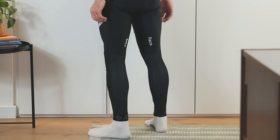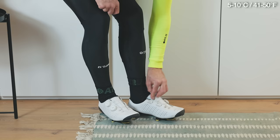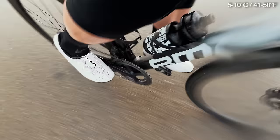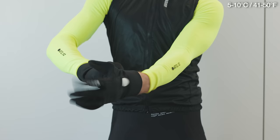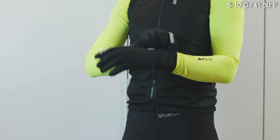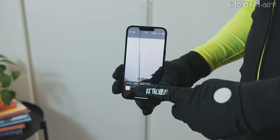Once it gets below 10 degrees I switch to Attacker winter socks — thicker, cushier, and warmer than standard socks. Like Sepp, I don't put anything on my feet unless it's really cold or raining, so above five degrees and dry, no toe caps. Below 10 degrees I also add mid-winter gloves — semi-thick but not so bulky that you can't access handlebar controls, and with touchscreen-compatible fingertips so I can use my phone to take photos and videos on the ride.